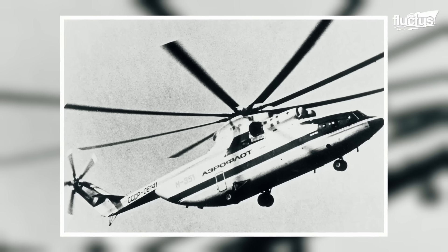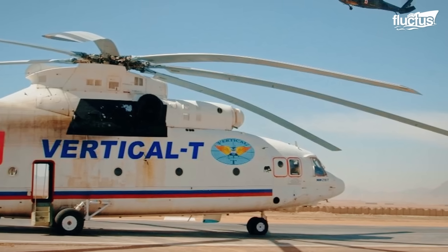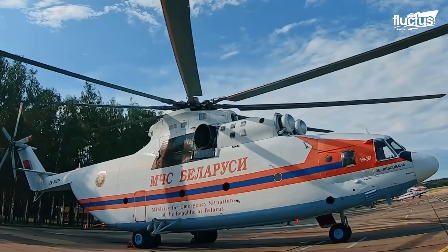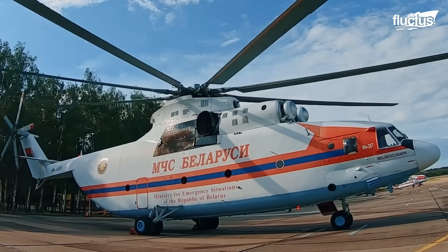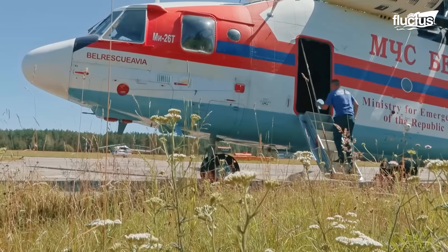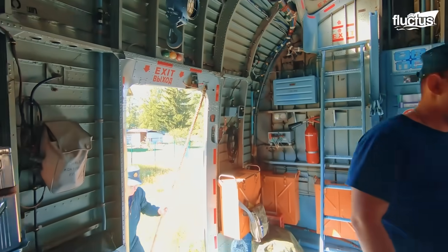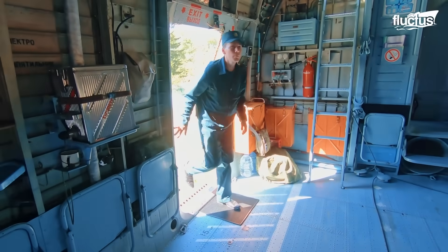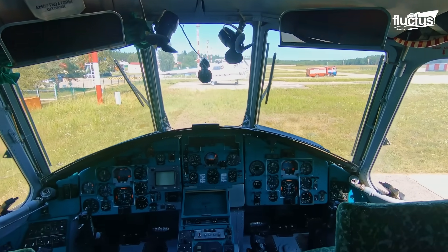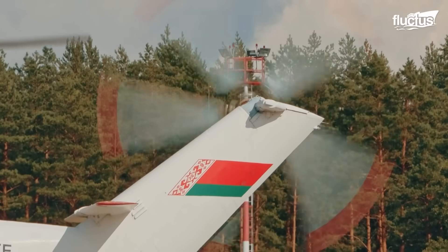The Mi-26 was created to meet the demand for a massive heavy-lift helicopter capable of supporting both civilian and military operations. Its mission: operate effectively in remote, rugged, or undeveloped regions. Around 70 units were ultimately produced. The Mi-26 quickly proved its worth across a wide range of missions, including military transport, humanitarian aid, medical evacuations, firefighting, and construction.